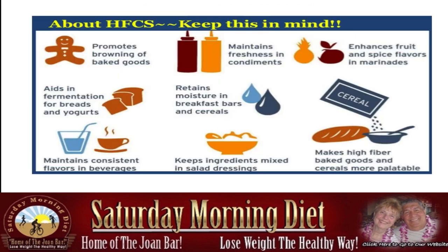About HFCS, keep this in mind: it promotes browning of baked goods, maintains freshness in condiments — that's your mustard and your ketchup — enhances fruit and spice flavors in marinades, aids in fermentation for bread and yogurts, retains moisture in breakfast bars and cereals, makes high fiber baked goods and cereals more palatable, keeps ingredients mixed in salad dressing — that's what I discovered, it's in my salad dressing — and maintains consistent flavors in beverages.